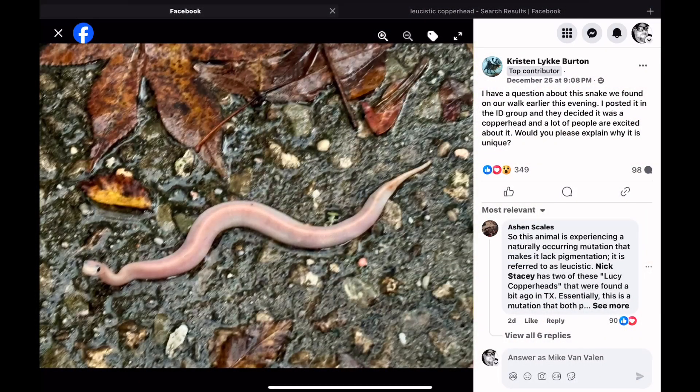A few days ago, Kristen posted a photo of the snake in one of the ID groups, and I did see it as I was scrolling by, but I've just been out of it with this infection, so I didn't spend too much time looking at it. But then she posted it later in my group, Wild Snakes Education and Discussion, otherwise known as WSED — link below in the video description.